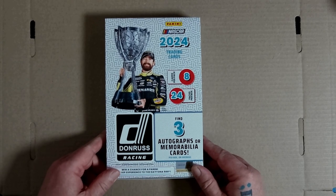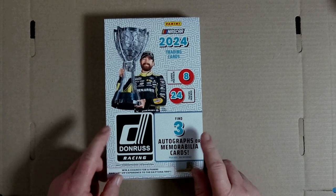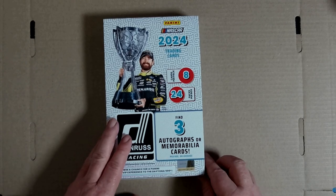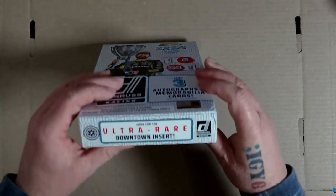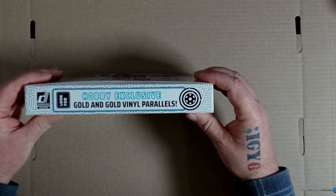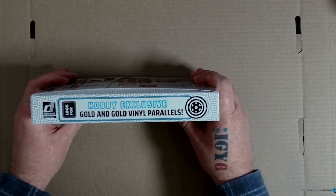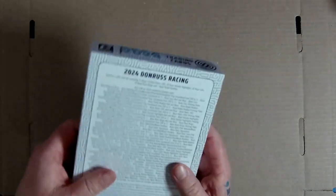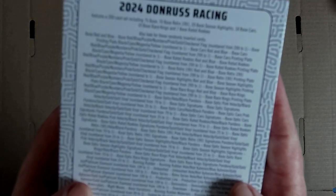October 24, 2024 - these NASCAR 2024 trading cards from Panini arrived today. I thought I'd order a box, looking forward to the opening. So we've got ultra rare downtown inserts to look out for, gold and gold vinyl parallels. Some good cards - have a look.